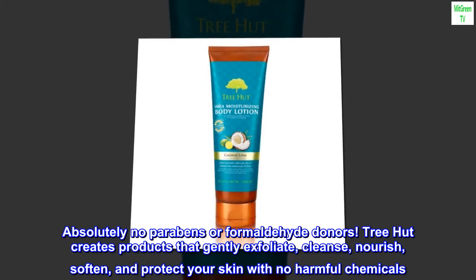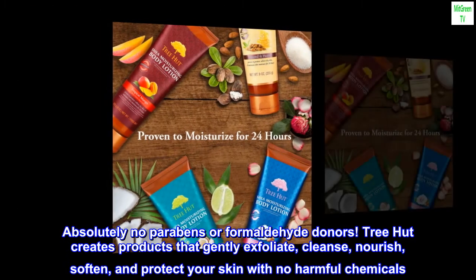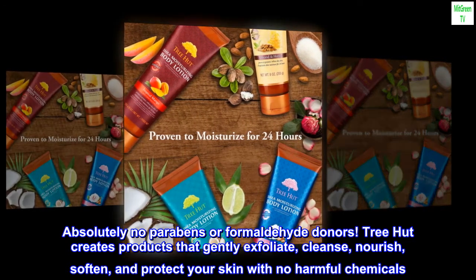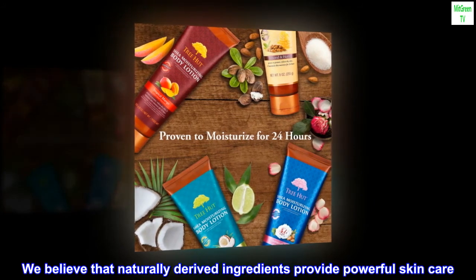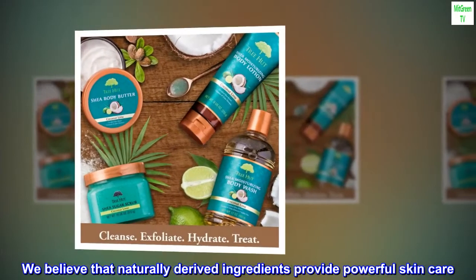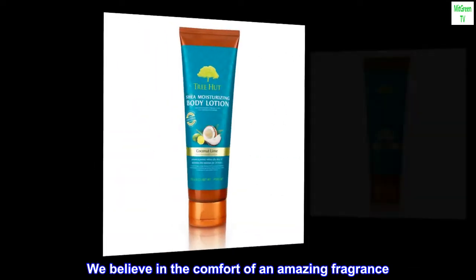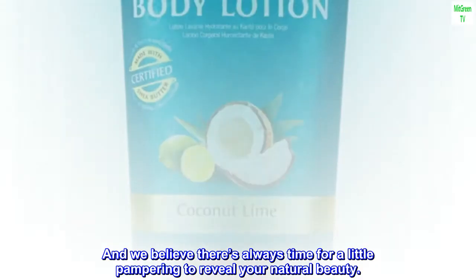Absolutely no parabens or formaldehyde donors. Tree Hut creates products that gently exfoliate, cleanse, nourish, soften, and protect your skin with no harmful chemicals. We believe that naturally derived ingredients provide powerful skin care. We believe in the comfort of an amazing fragrance. And we believe there's always time for a little pampering to reveal your natural beauty.